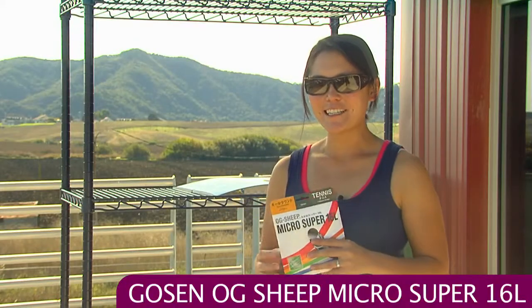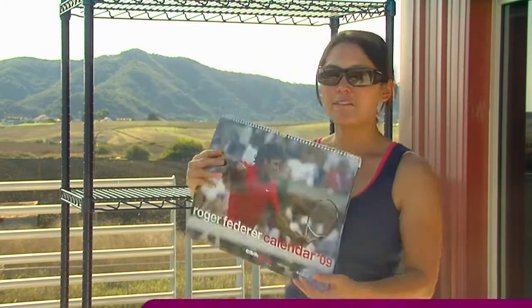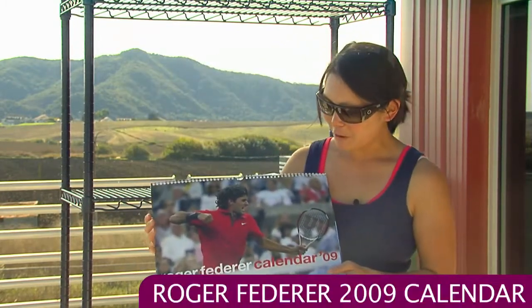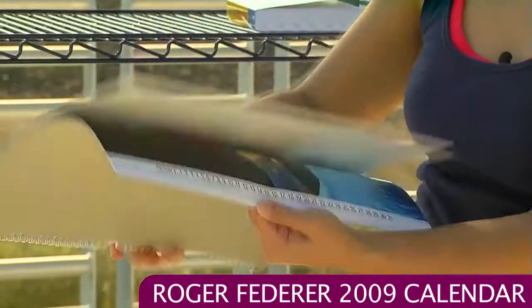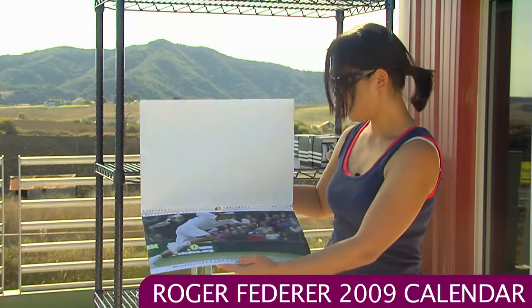I know I'm still wearing a tank top, but the holidays are coming up so I thought we'd look at some items that might make good stocking stuffers and nice Christmas gifts. We have the Roger Federer calendar for '09 — it's a 12-month calendar with great pictures of Roger Federer for those Fed fans out there. And there he is at Wimbledon right there.